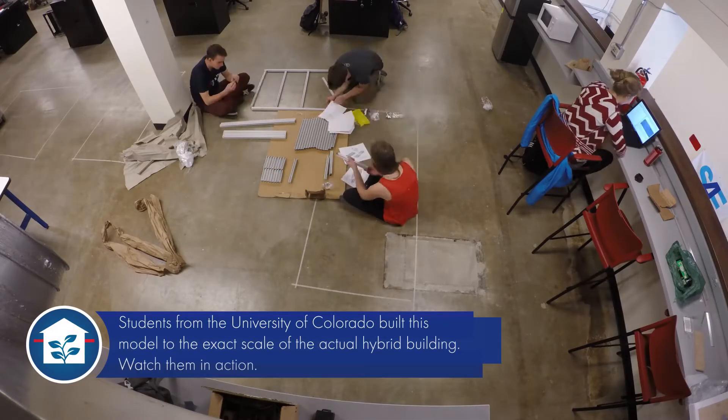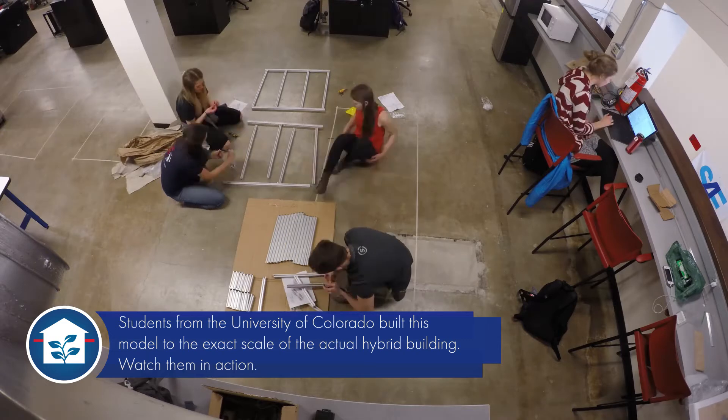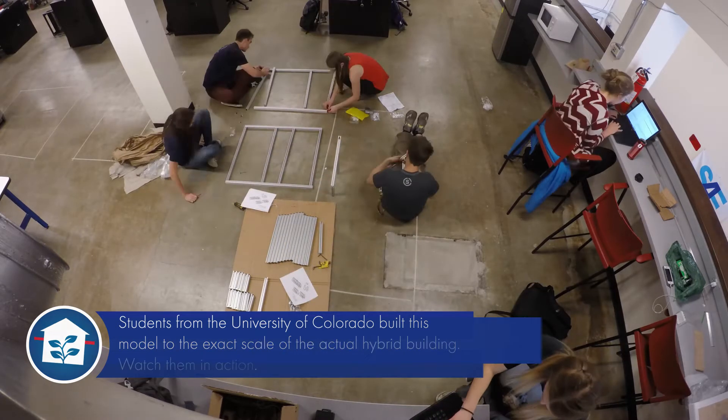Students from Colorado University built this model to exact scale of the actual building. Watch them in action!